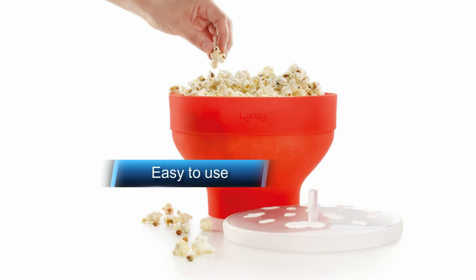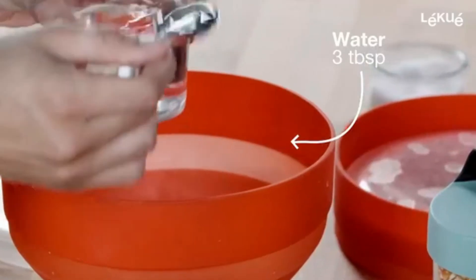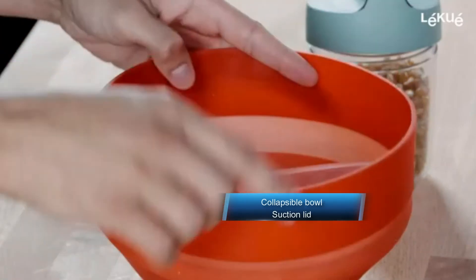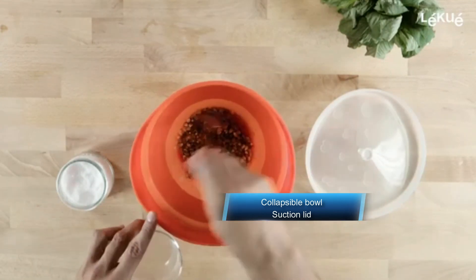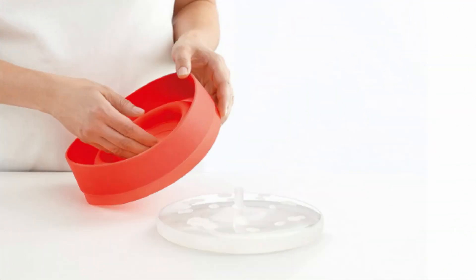The suction lid keeps the popcorn from overflowing, and when you're finished, the bowl collapses so you can easily keep it in a drawer or cupboard without taking up too much room. It doesn't come with the fancy features of other options, and it doesn't rescue you from the microwave popcorn life completely. But if you don't mind — or maybe prefer — microwave popcorn, or don't have the space for other options, it's a superb choice at a great price, ideal for college dorms or for kids you still don't trust with stovetop burners.